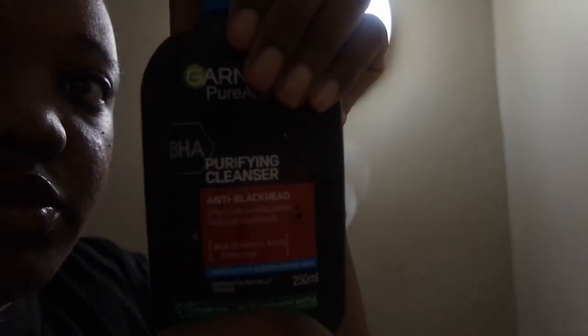I'm just about to wash my face. I've brushed my teeth already and all I've done is put some castor oil on my lips this morning because they're all looking crusty. I'm using this Garnier Purifying Cleanser — it says it's anti-blackhead and effectively purifies pores and reduces blackheads. It's got salicylic acid and charcoal in it.